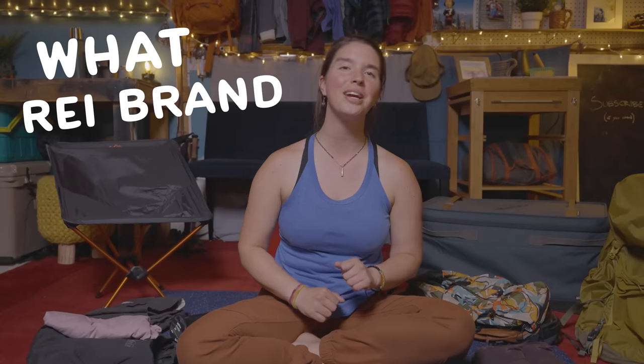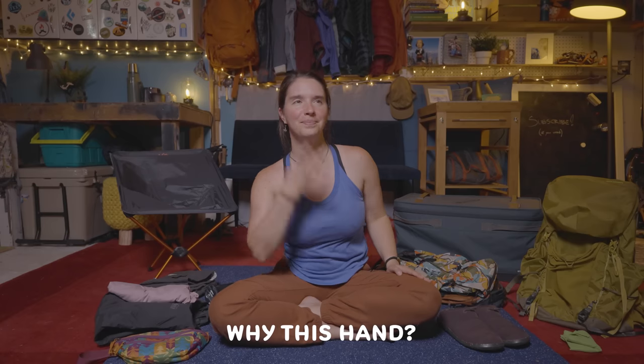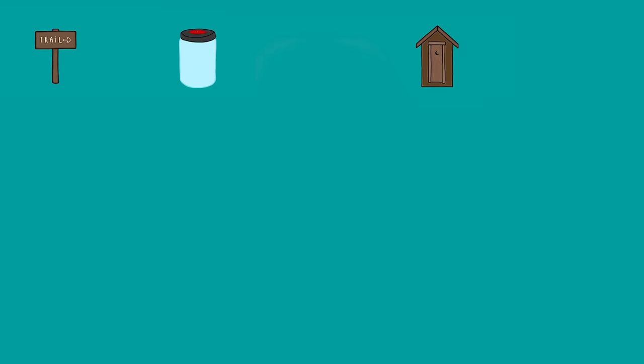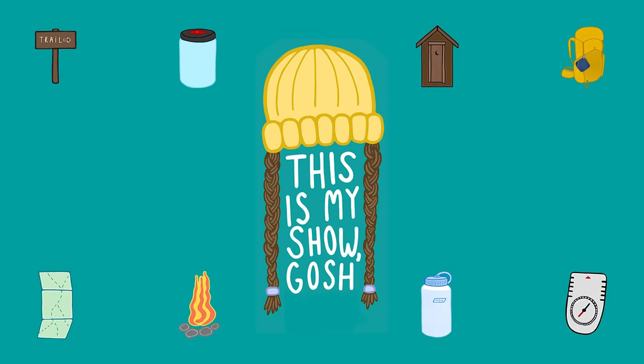I worked for REI for 12 years and in this video I'm going to tell you what REI brand gear you should buy. Spilling the tea, dropping the knowledge — this is like secret insider info.